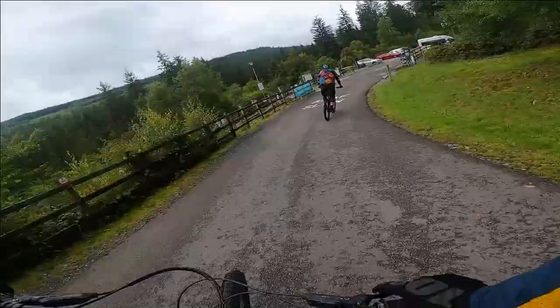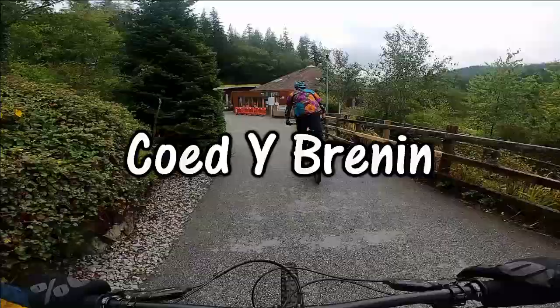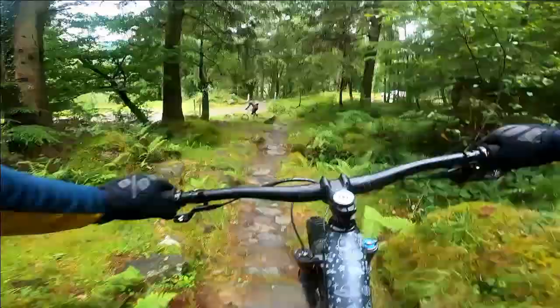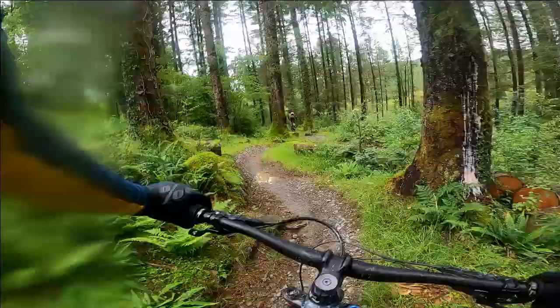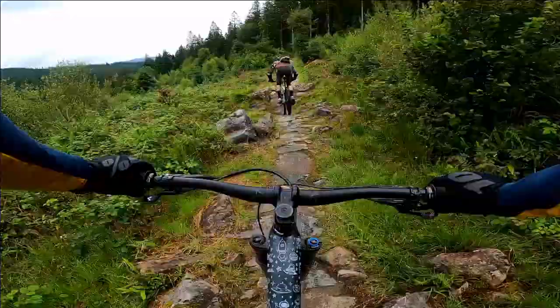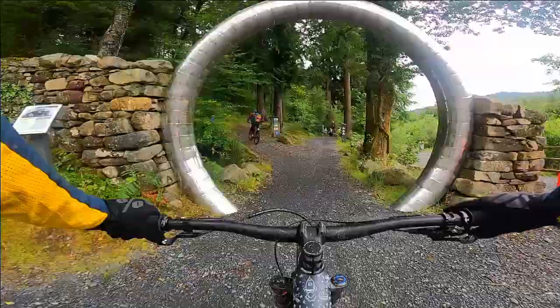Welcome back to the channel. For today's ride we are at the Amazing World Trail Centre Coed y Brenin in Snowdonia. We visited Coed y Brenin a few weeks back on the channel where we rode the Black Diamond MBR trail with YouTuber AdventureTrailsMTB. Well today we'll finish off the ride with a whip around the Minotaur trail, so let's get going.